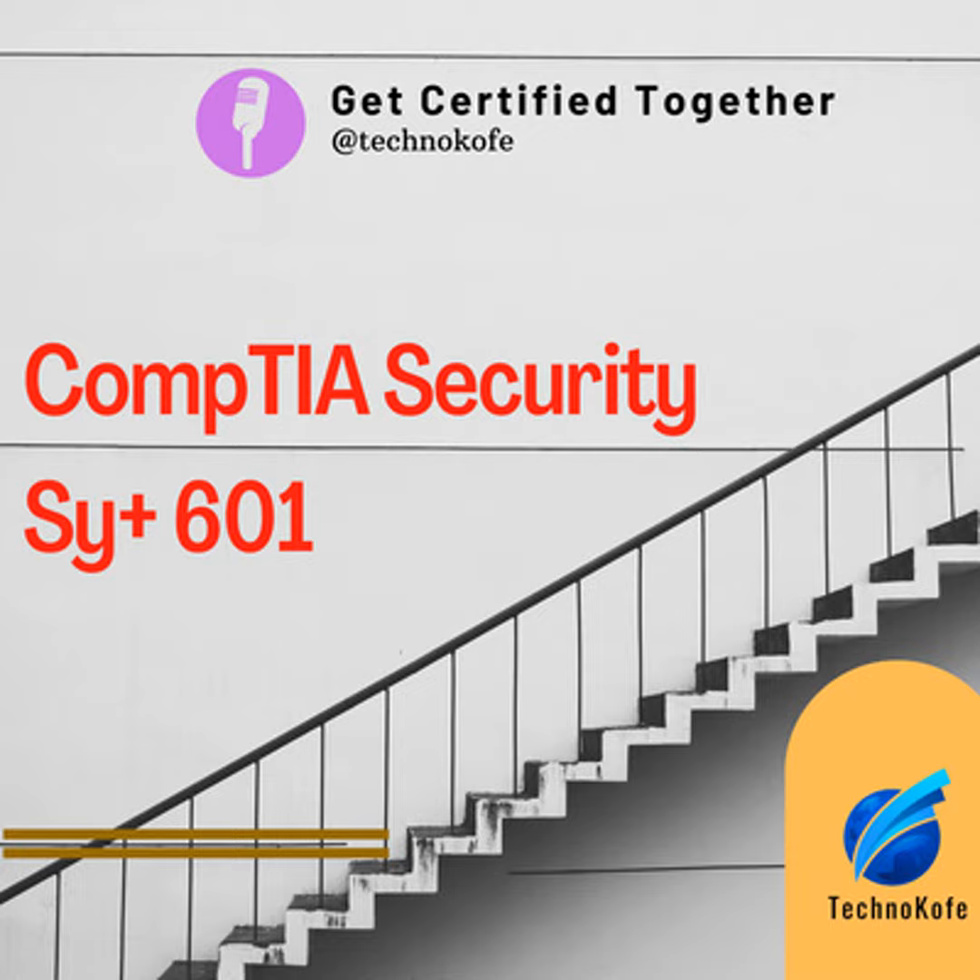This brings us to the end of episode 1 of this CompTIA Security Plus SY0-601 certification podcast. I hope you enjoyed it. Tune in next week for episode 2 where I will be covering Domain 1 — threats, attacks and vulnerabilities. For more content and blogs, visit our website at www.technicoff.com. Thank you for listening and have a great day ahead.